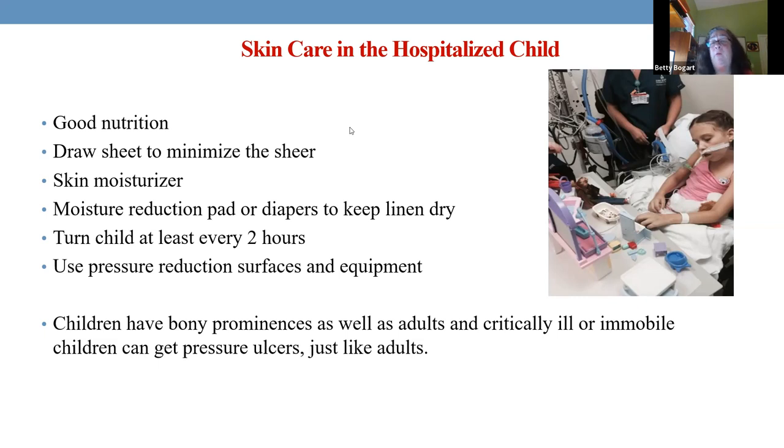Make sure you keep them dry, whether with chucks, moisture reduction pads, or diapers. They still need to be turned. You can take those little blankets, roll them up, put them behind, in front, underneath an arm, under their legs — keep them positioned beautifully. Use whatever you need because that side-up position lets the lung fully expand and helps with pulmonary care.